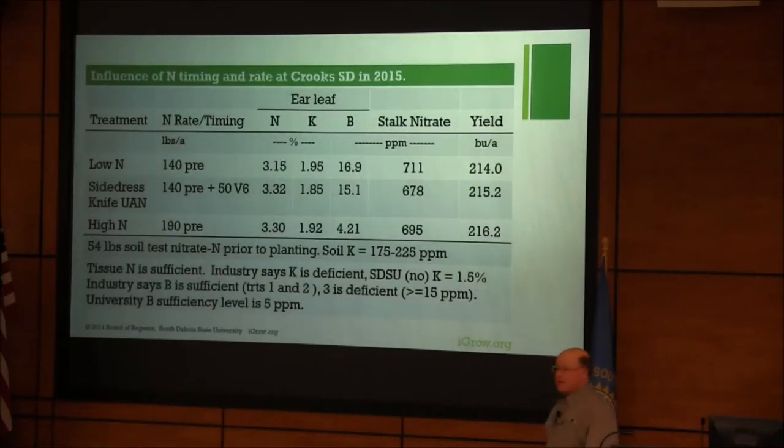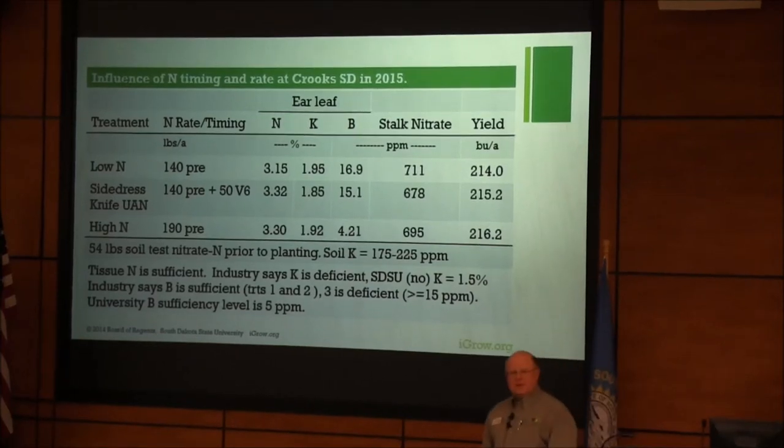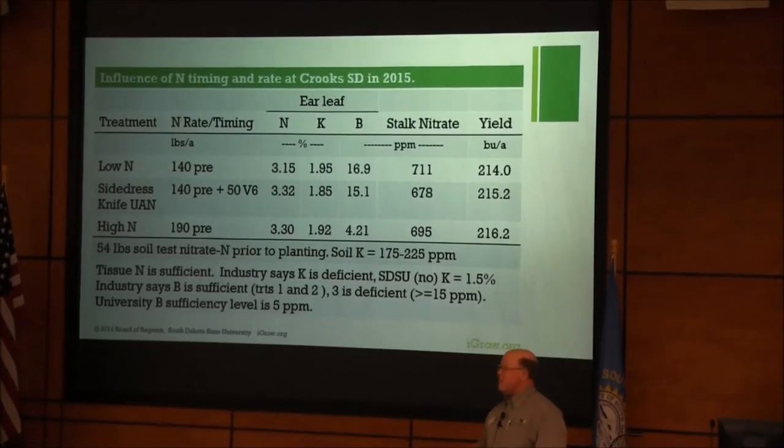I wanted to highlight some work we did at Al Miron's farm. He likes to do field-scale work, which is great. This study was done on about a 65-acre field. We were looking at side-dress nitrogen. We had a low N rate at about 140 pounds per acre all applied pre. The side-dress had that 140 pre plus 50 at V6 knifed in as a liquid. The high N rate was 190 all put down pre. We took ear leaf samples and couldn't find any difference in nitrogen in the leaf. We did stalk testing at the end of the season at physiological maturity, and basically there was no difference in yield.